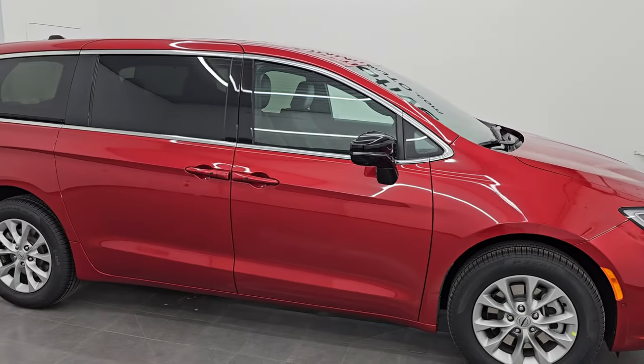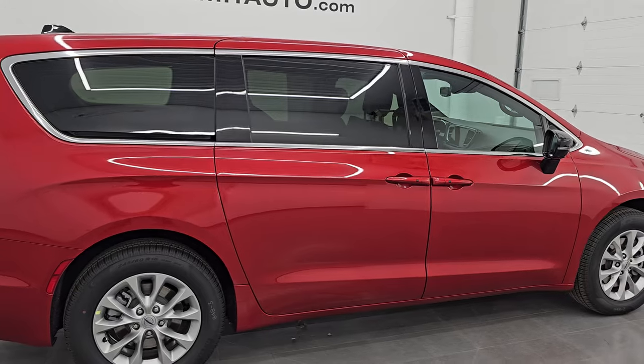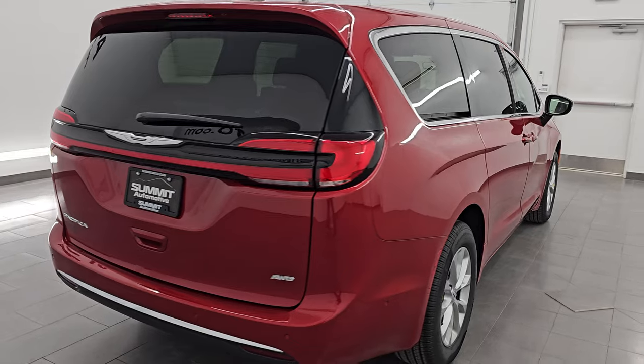Hey, this is Brett. I hope everybody's having a great day out there today, and I am super excited to go over this brand new, our very first 2025 Chrysler Pacifica minivan.